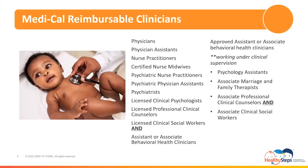Medi-Cal's credentialed clinicians working under their scope of practice are eligible for Medi-Cal reimbursement. Those that can render Healthy Steps aligned services are physicians, physician assistants, nurse practitioners, certified nurse midwives, psychiatric nurse practitioners, psychiatric physician assistants, psychiatrists, licensed clinical psychologists, licensed professional clinical counselors, licensed clinical social workers, and assistant or associate behavioral health clinicians working under clinical supervision to deliver psychotherapy services.